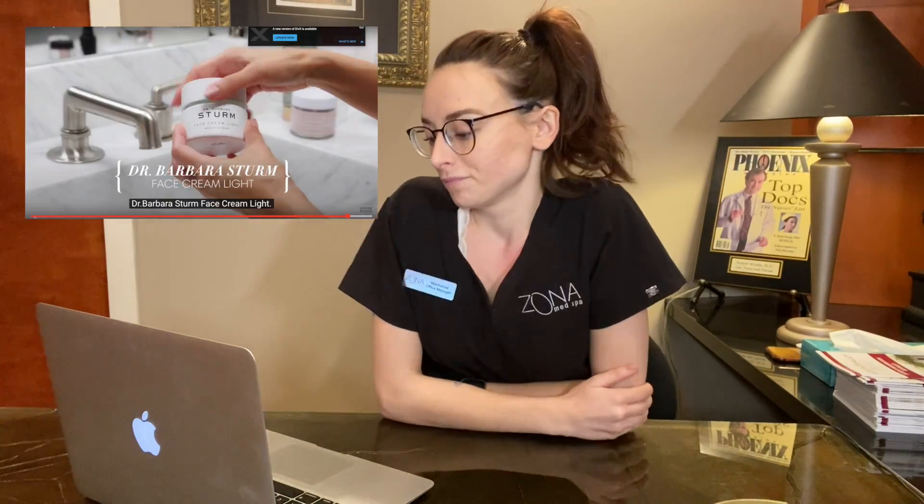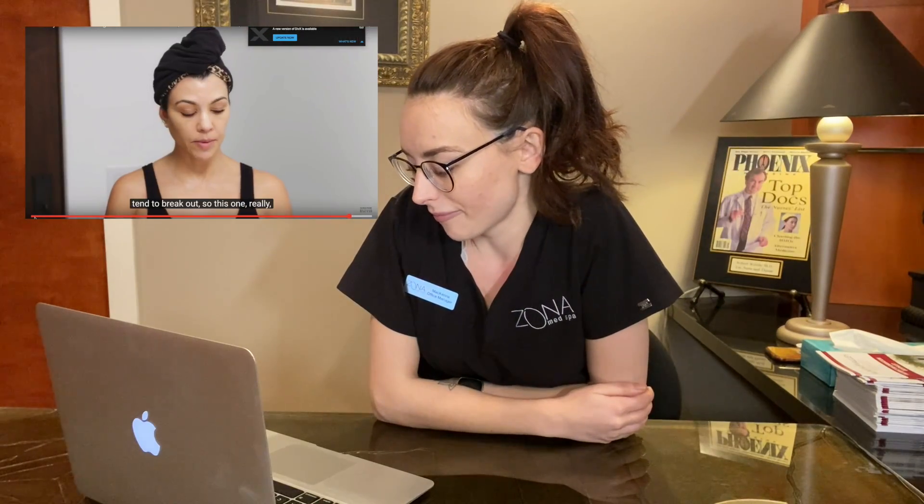There is a difference between moisturizing your skin and hydrating your skin — and you should realistically be doing both. Hydrating is done with a hyaluronic acid serum; moisturizing is done with a moisturizer applied on top. For optimal hydration, do both. Kourtney says she's lazy and only uses the hyaluronic acid serum some nights, but if her skin feels dry she uses the Dr. Barbersterm Base Cream Light. For better results, do them both together.